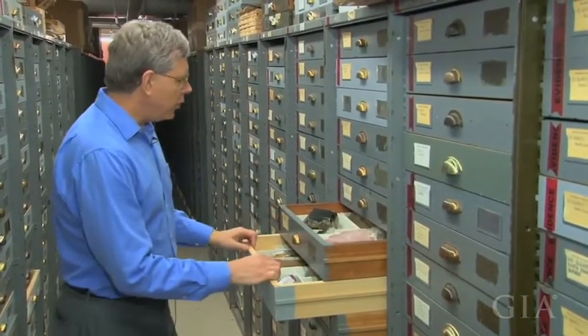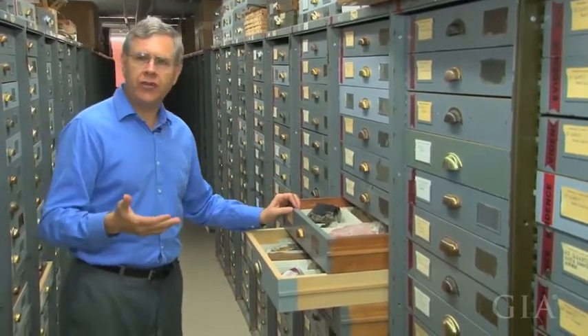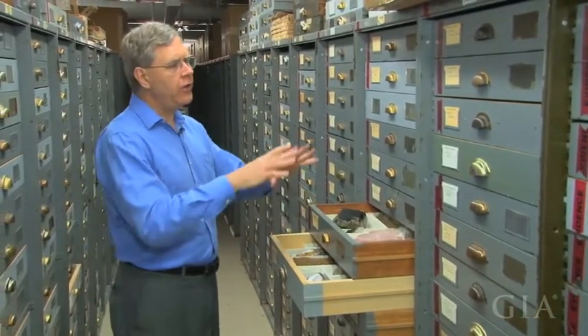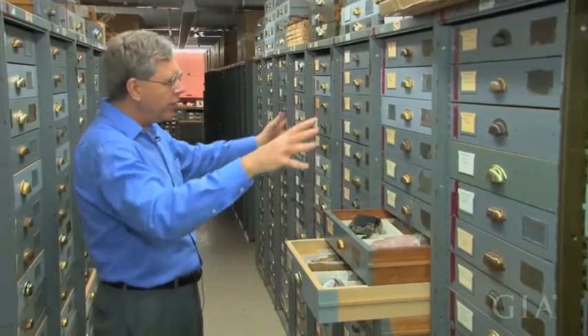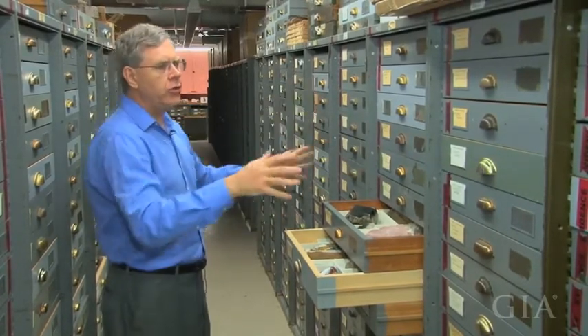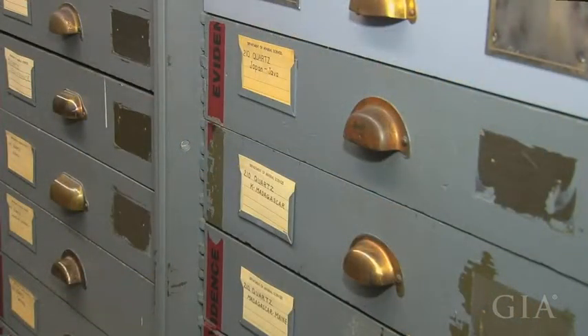Each of these drawers are filled with mineral specimens from around the world. The minerals are arranged according to the Dana system, which is a system based on composition. So all of the similar kinds of minerals are going to be together in one place, so scientists coming in can find most of the things they're interested in all in one part of the collection. So for example, this is quartz. Within the quartz drawers, we have them arranged alphabetically by locality — everything from Arkansas to Brazil to Japan. Here I'm in the M's, so I've got some from Madagascar and Maine.